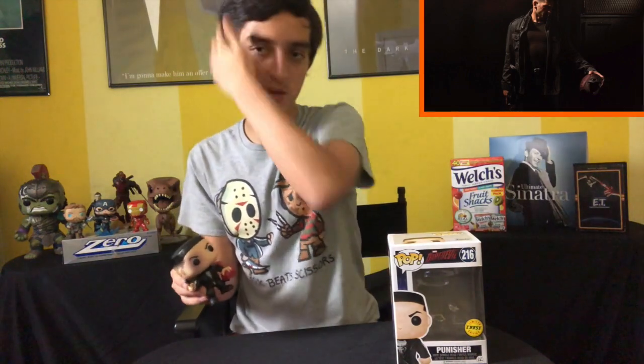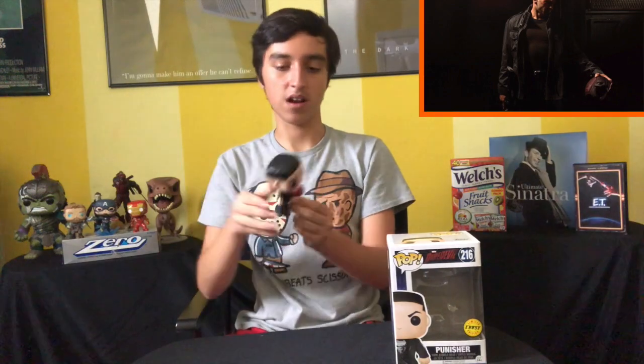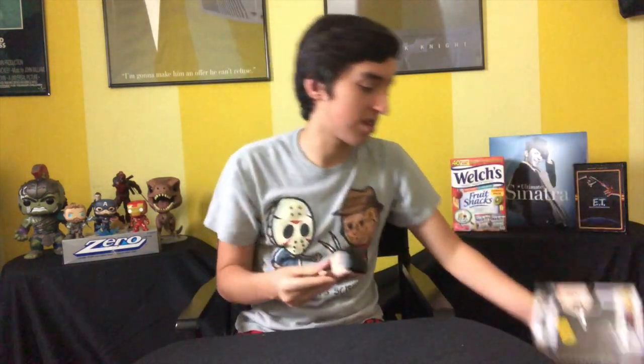I got this at Comic-Con a few years back — that is the Punisher Daredevil Chase. I love this pop. It actually came with a protector case because he's holding the Daredevil mask — from Season 2 — with the gun, the shirt, and a little bit of black eye. Especially because I love the second season of Daredevil, it's so good. And Jon Bernthal just perfectly cast as Punisher.